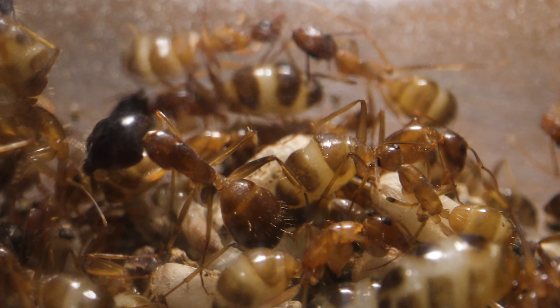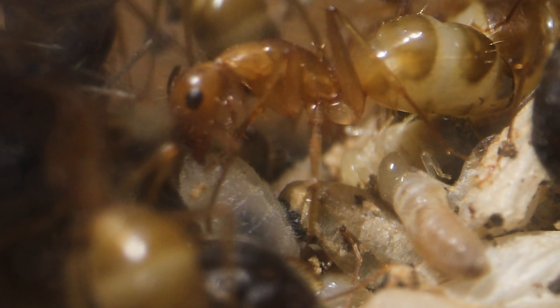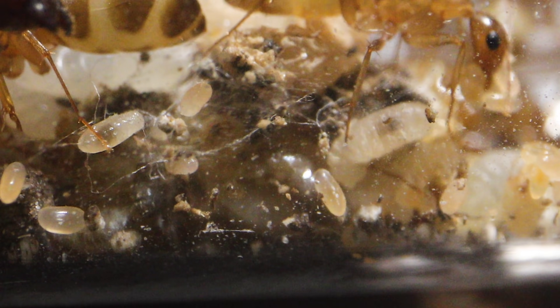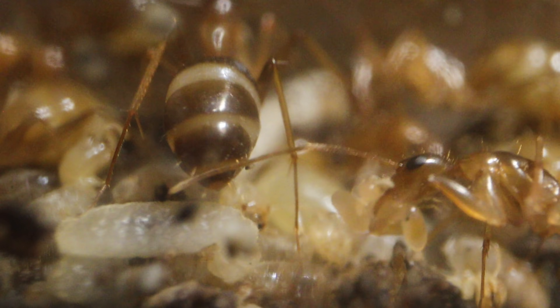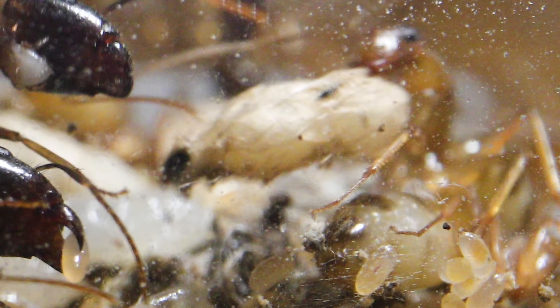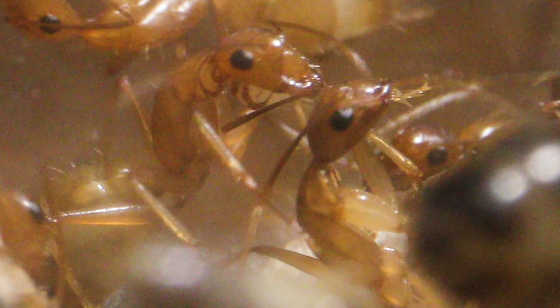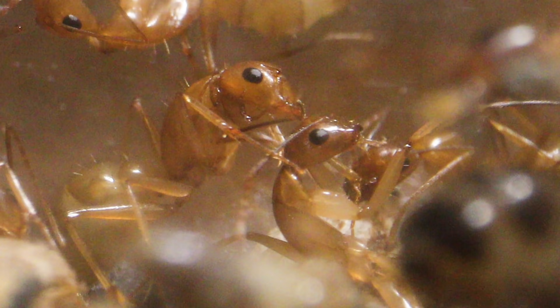Other brood duties include assisting mature larvae as they start to spin silk to create their cocoons, organizing the young by general age so they're easy to track and transport according to their needs, moving cocoons to optimal places in the test tube for faster development, and stretching and pulling the appendages of newly emerged workers from pupal stage so they can start getting down to business and help with the work.